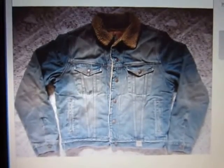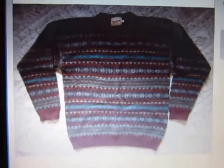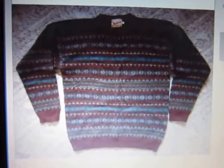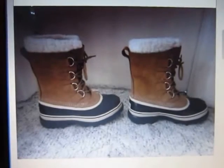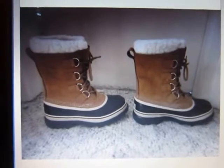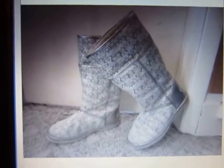Same with this Abercrombie jacket — sold it for $45. This Woolrich sweater for $30. This Ralph Lauren half-zip fleece sold for $22. These Sorel boots I bought for $6 or $7 and sold for $60. And these Coach boots I bought for $3 and they sold for $65.